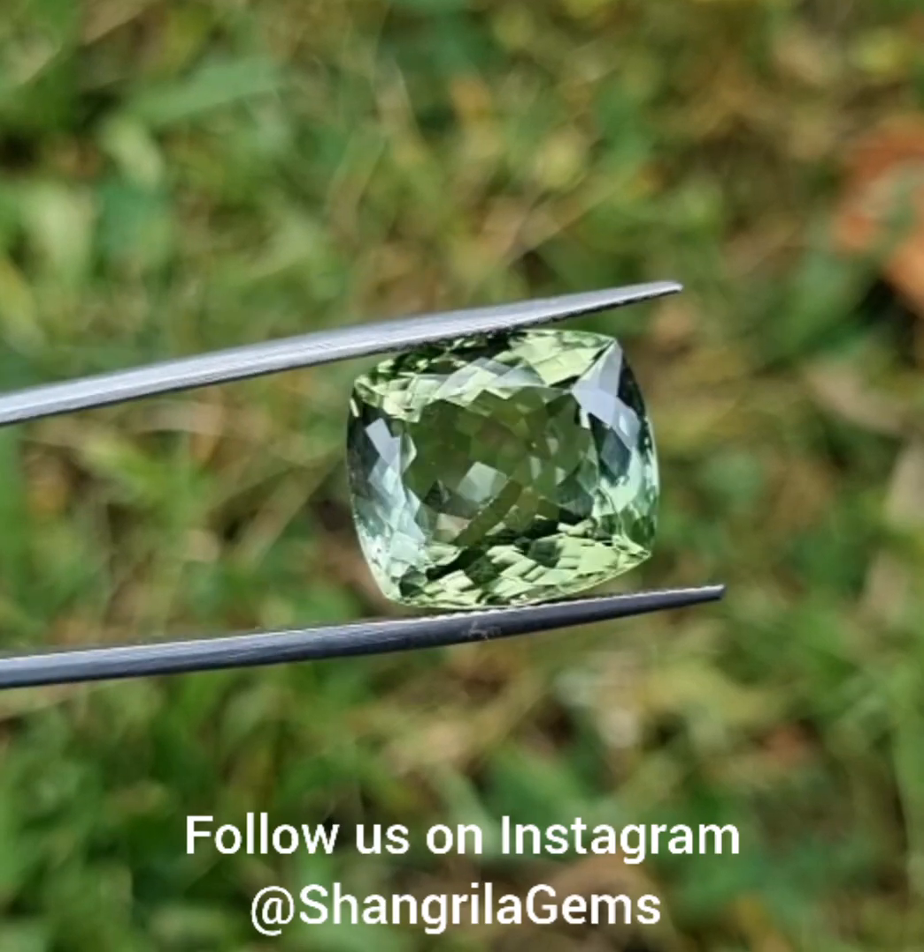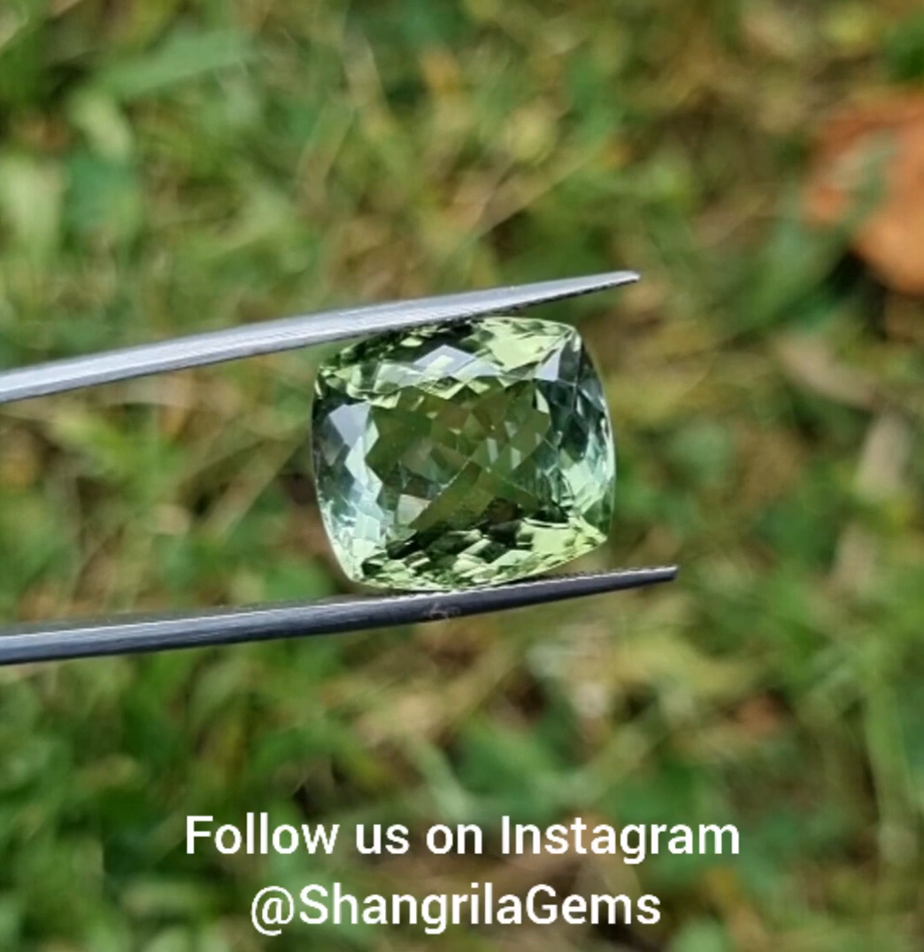Hi, I'm Sarah Jane from Shangri-La Gems. Feast your eyes on this beautiful green tourmaline from Paprock Mine in Afghanistan.